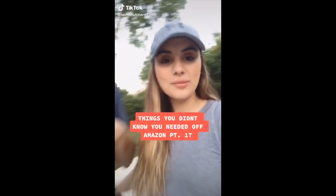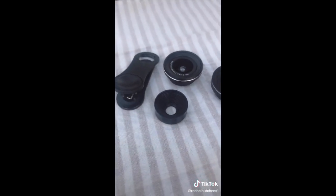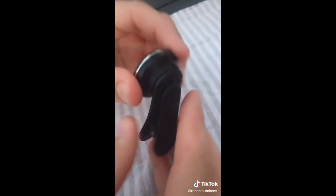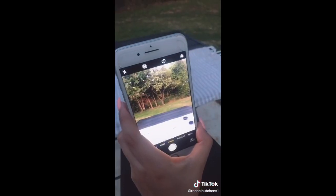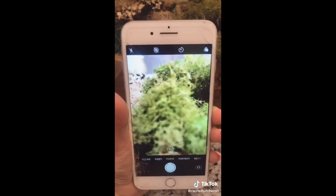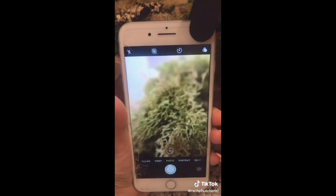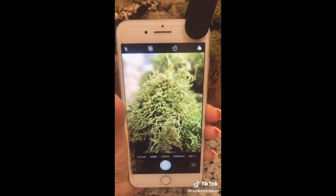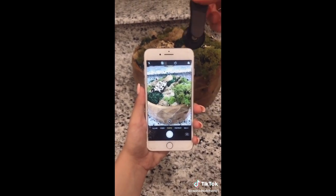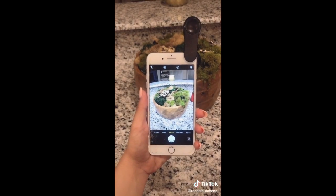Things you didn't know you needed off Amazon, part 17. If you've ever wanted to get into photography but don't have the budget for a camera, this is going to change everything. These three lenses come in a bundle for $20 on Amazon and they clip onto your phone. First, the fisheye lens — you literally just screw it into that hole and clip it onto your phone. The next one's a macro lens — notice how blurry the moss bowl is before, and then when you put on the lens, look how detailed. The last one is a super wide lens — you can see the whole moss bowl and the living room.